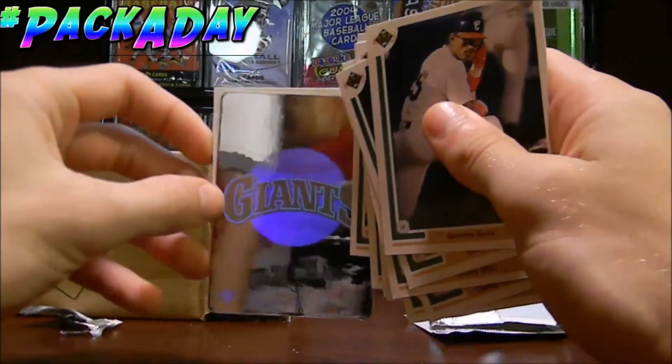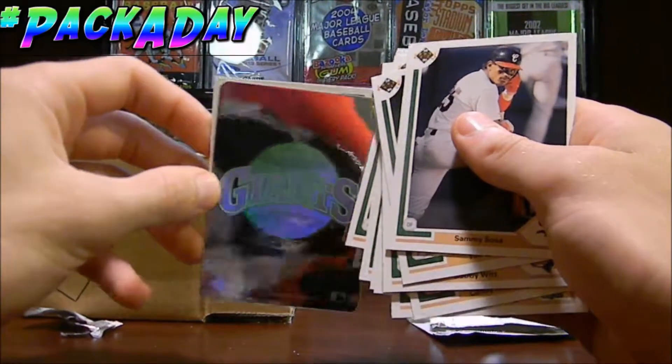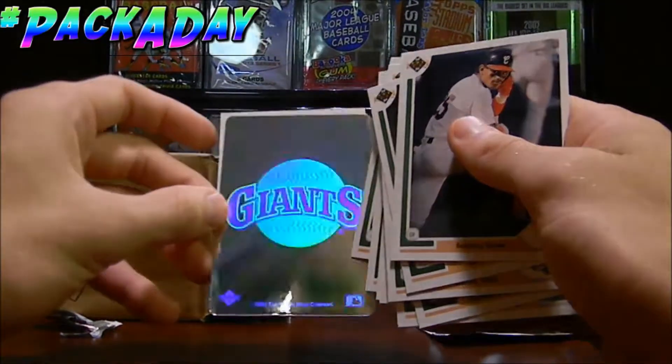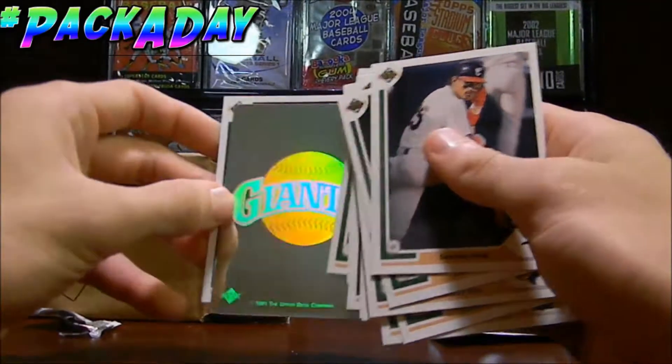We got this pretty cool hologram. I think you can see the camera on that. Yeah, you sure can. That's how shiny this is, actually. This is a really cool, really shiny card there. It's of the Giants. I'm sure you can see that, which is really nice.